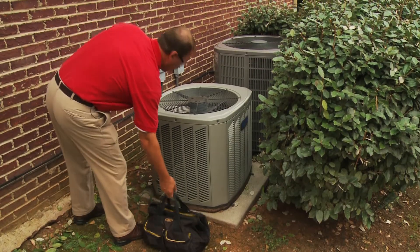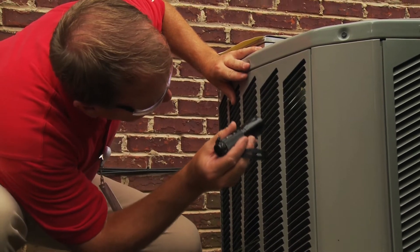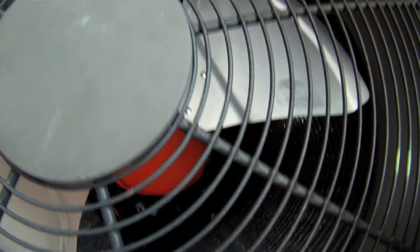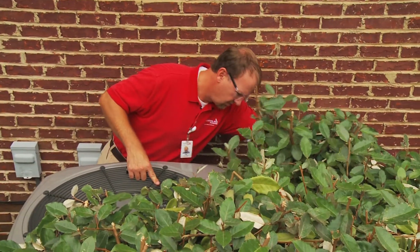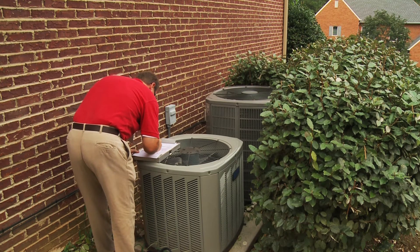Outside your home, your heating and cooling system exchanges warm and cool air. Your energy expert will visually inspect the inner components of each system and will note any issues that might prevent the units from operating at peak efficiency. Around the units, obvious obstructions to air flow will be noted and recommendations may be made to trim nearby vegetation to maximize efficiency.